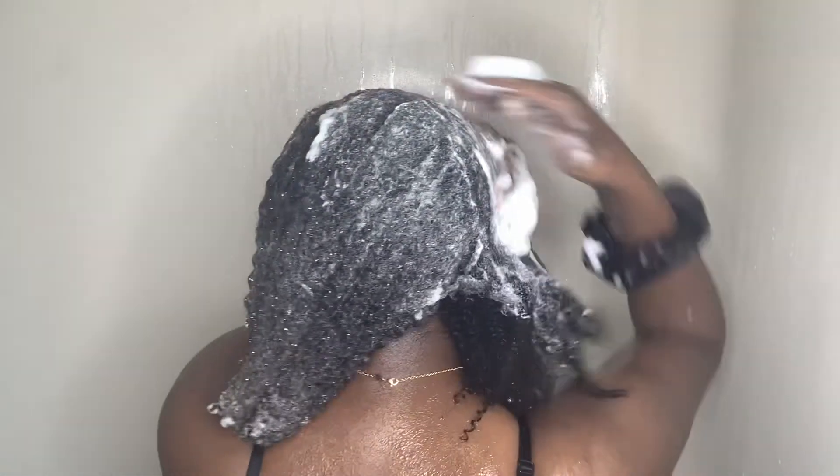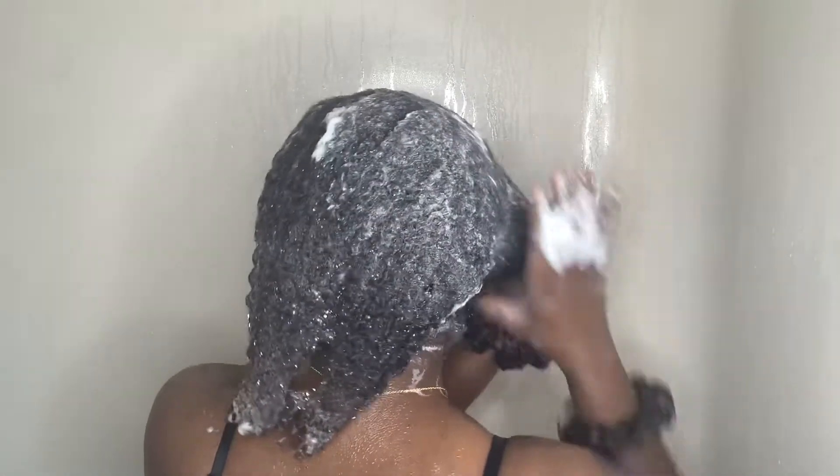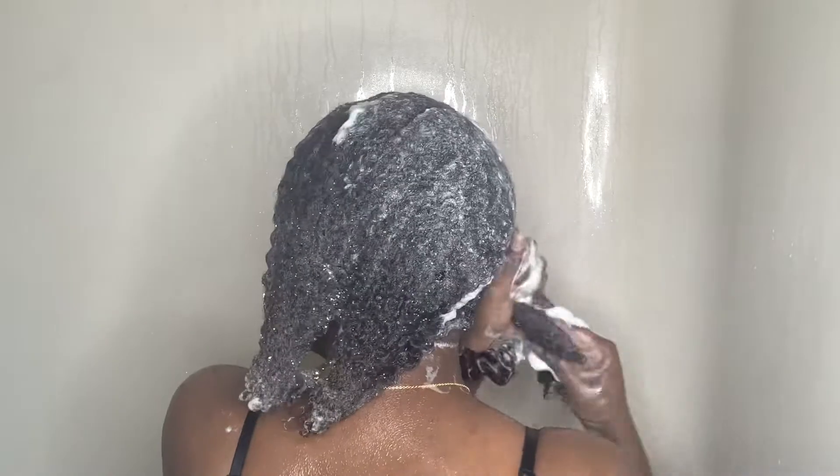As you can see, when I shampoo I am very thorough. I try to make sure I hit every spot — the back, in the middle, in between, all over my head.